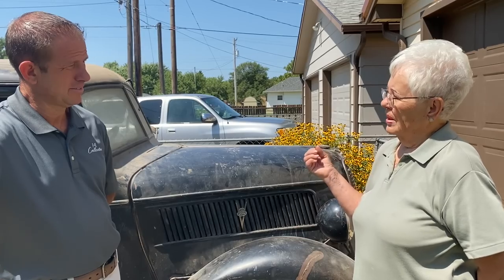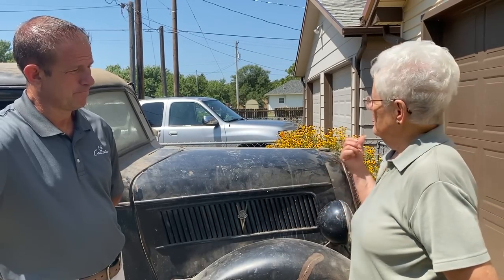So your dad used this pickup regularly? Yes, up until 1957. So he parked it in 1957. Yes, we had a three-car garage at the farm and he put it in the garage and it never came out of there until my husband, my son-in-law, and daughter helped pull it out. We put it in a storage shed for a while, then we built this garage, put it in here, and it's never been out since. So it's been in here for 20 or 30 years.